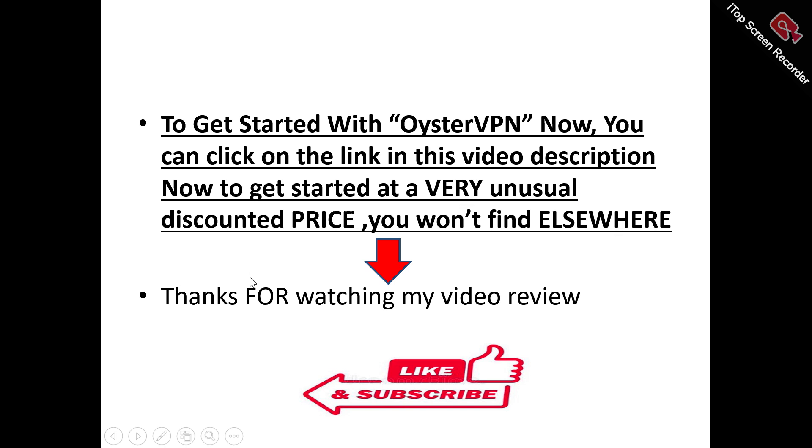Don't forget to like and subscribe to this channel. If you've got any questions about Oyster VPN, drop them in the comment section and I'll do as much as possible to attend to each and every question asked. Thanks for watching — don't forget to like and subscribe.